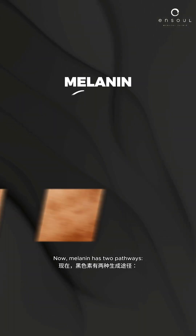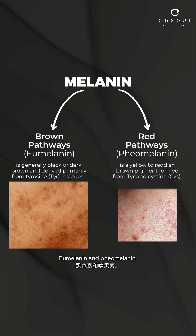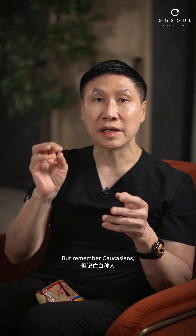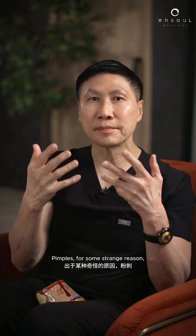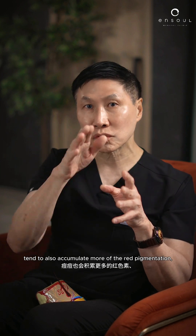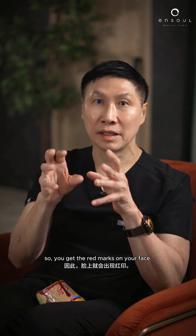Melanin has two pathways: eumelanin and pheomelanin. Eumelanin produces brown pigmentation, which we commonly associate with Asians. But Caucasians have redheads and blondes — that's the red pathway, pheomelanin. Pimples, for some strange reason, tend to also accumulate more of the red pigmentation, so you get the red marks on your face.